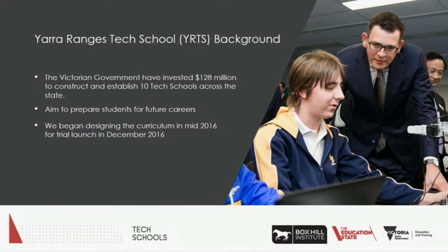First of all, I thought I'd give you a quick background about the Yarra Rangers Tech School. The Victorian government invested $128 million to develop 10 tech schools around the state of Victoria. The aim of these tech schools was to prepare high school students for future careers by introducing them to up-and-coming technologies such as virtual reality, 3D printing, robotics, and electronics. We also wanted to get the students to look at the real-world applications of these technologies.